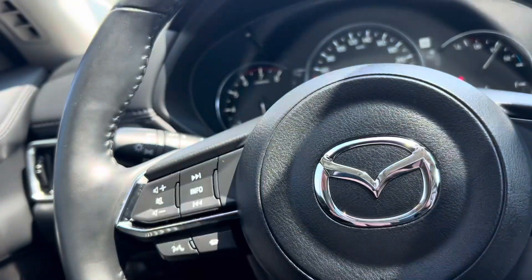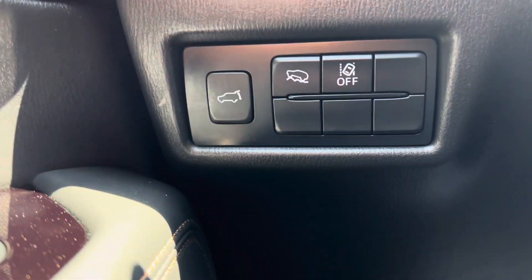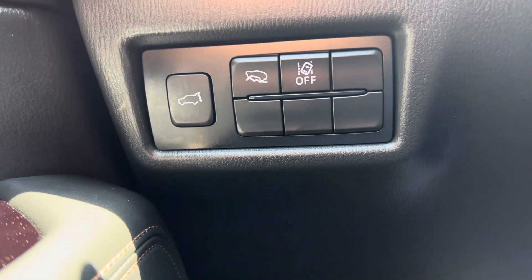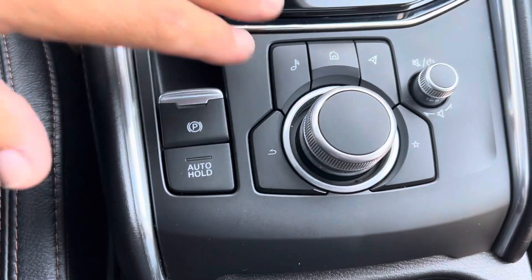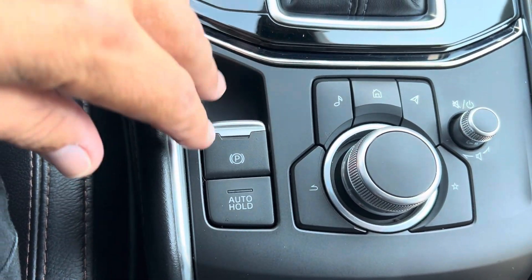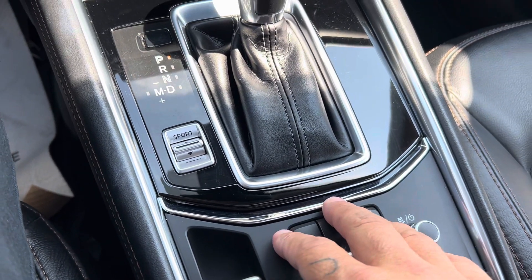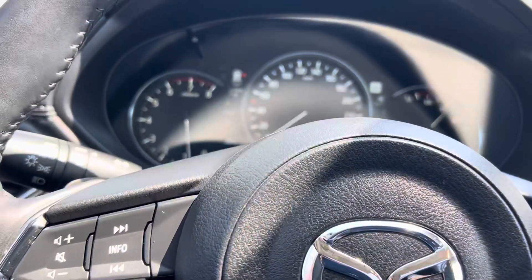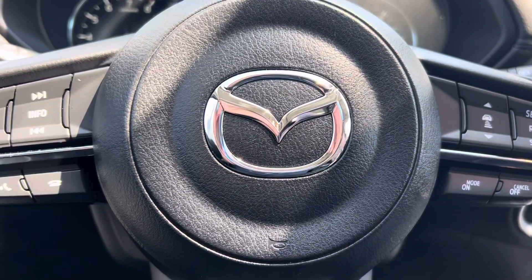Any safety feature that you want to toggle while driving — like lane departure — can be turned off right there. You've also got your hill climb assist and the button for your liftgate. Looking down at the center console, all your navigation controls, music, and messaging are located here. What I like about that is my eyes stay on the road and I can adjust things as I go, which to me is brilliant — absolutely brilliant.